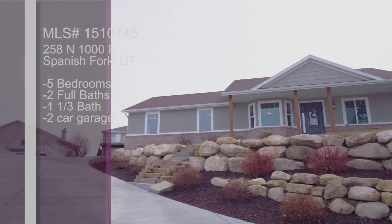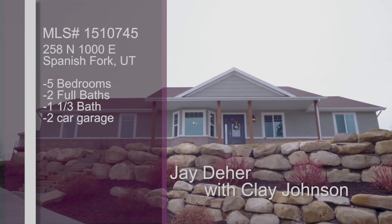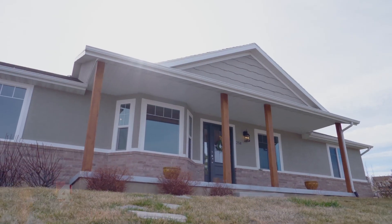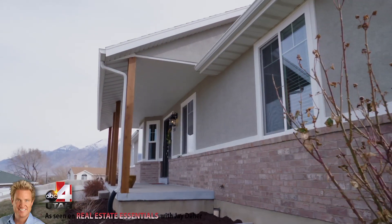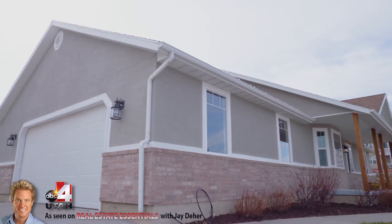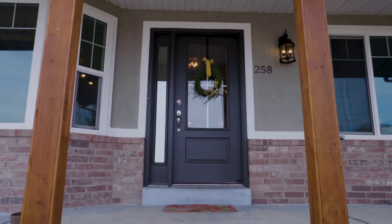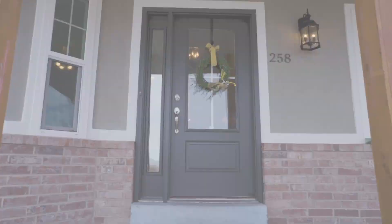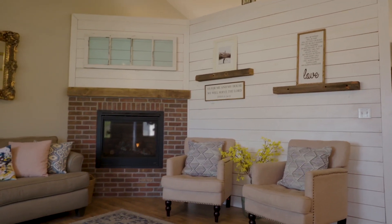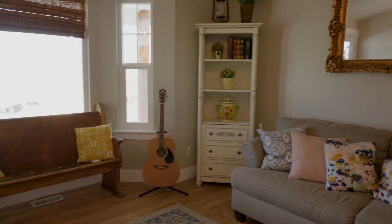We've been wanting to talk about Spanish Fork, and we found the right property. This beautiful home is up at the top of the cul-de-sac on its own little hill. What's unique is this was a builder's home — he bought an existing home built in 2000, then redid the whole thing beautifully. I love when builders take the character of an existing home, modernize it, and really accentuate what was already there.